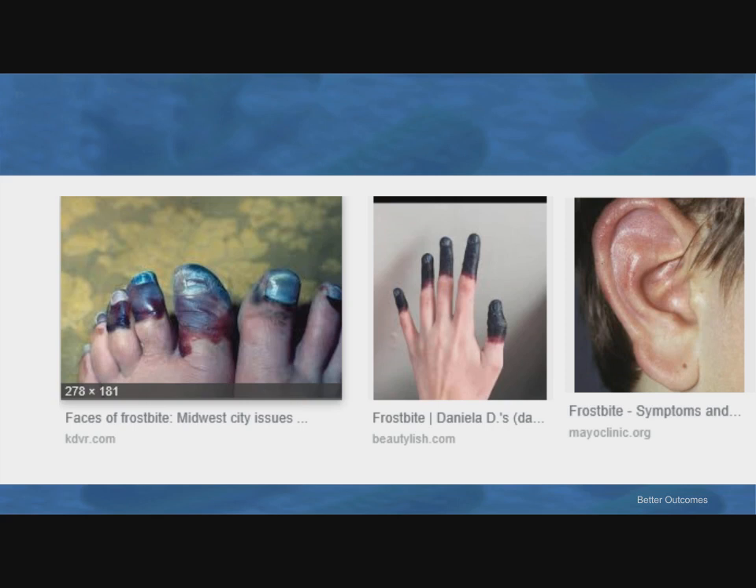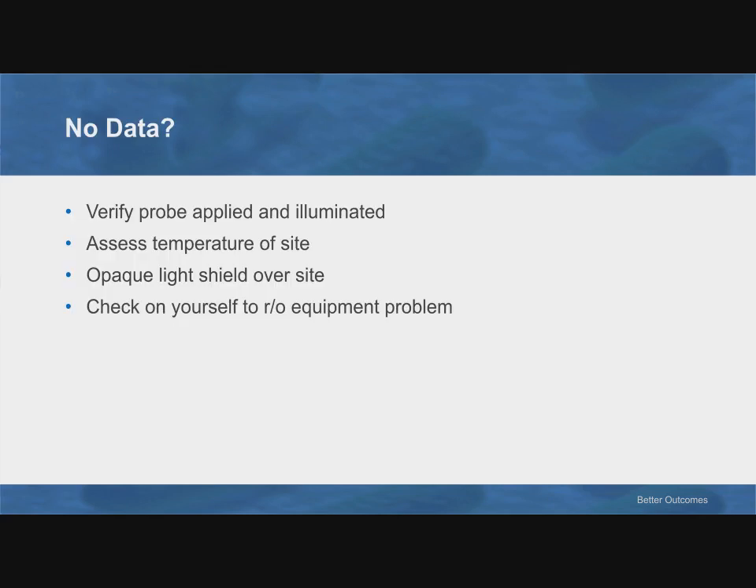Think about frostbite in relation to blood flow — it happens at fingertips, toes, and ears. If you have a probe applied and illuminated, that's a good sign. If the temperature of the site isn't cool to the touch, that's a good site. If you're still not getting data, try to improve the signal-to-noise ratio using some kind of opaque light shield — the foil packets that ECG pads come in work well as they're opaque to red and infrared light. And if you're wondering if the device is the problem, you can always check it on yourself.